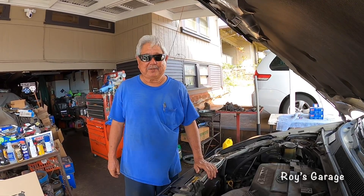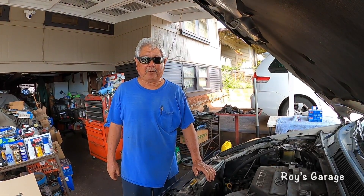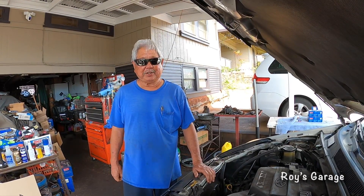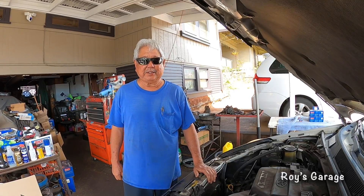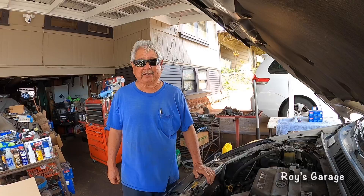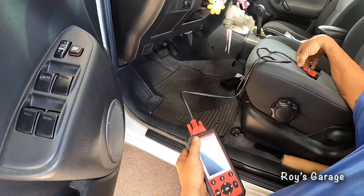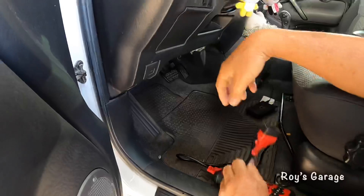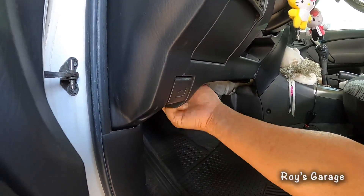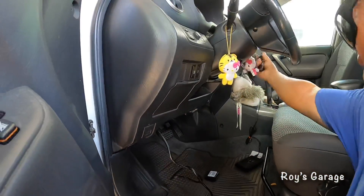Hi, I'm Roy from Roy's Garage. Today I'm going to be working on a 2005 Toyota RAV4 2.4 liter automatic. The car came in with the check engine light on, the engine is idling really rough, and there's no power. First thing we're going to do is scan the computer system — I'm hooking up my scan tool to the OBD2 connector right under here.